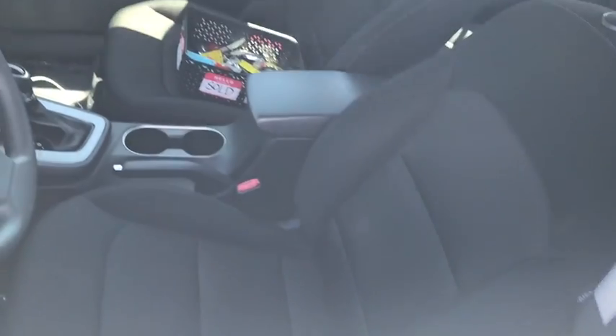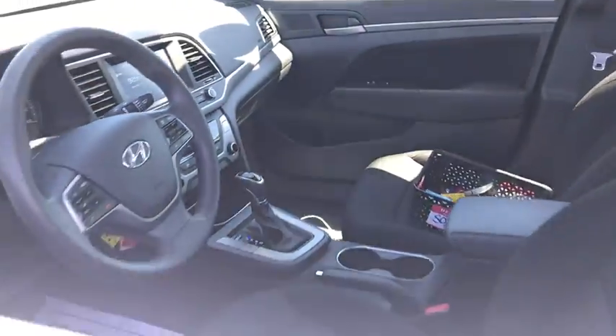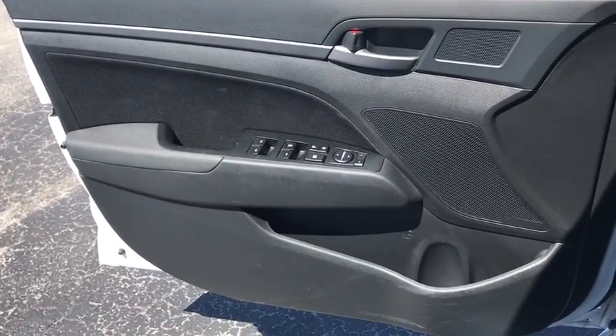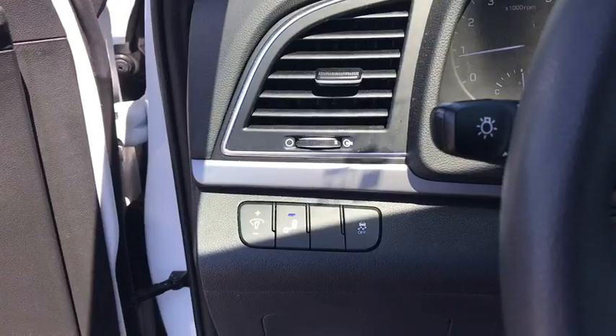Traction control, dual airbags, alloy wheels, power steering, four-wheel disc brakes, heated front seat, rear window defroster, trip computer, power windows, compass, electronic stability control.